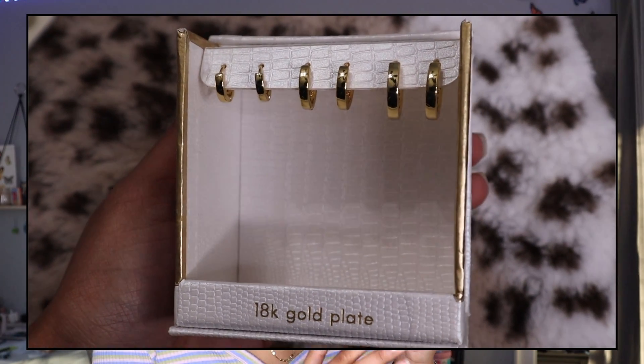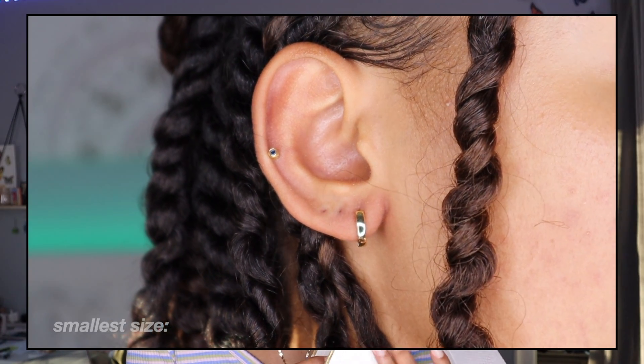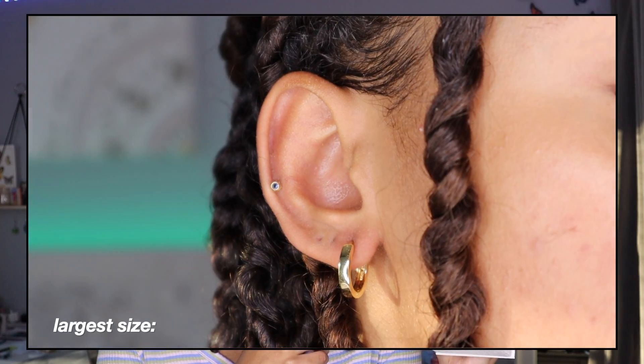Now moving on to other jewelry I got — the first thing is a pack of earrings from Kohl's by the brand Arielle. It's a pack of various-sized gold plated huggy earrings in three different sizes. I was looking for plain gold huggies and these are exactly that. They're super basic and simple, and will definitely be a staple piece.